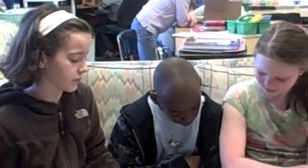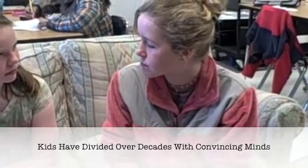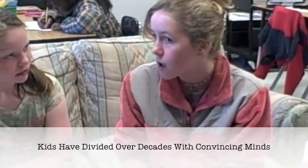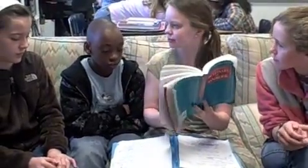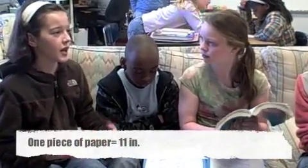But it doesn't say anything about millimeters. Well, maybe we can make up a sentence. Bella, how would you try? How about: kids have divided over decades with convincing minds. It says in here another way is to think of something to represent it. Like in customary, a notebook paper can represent feet. Bye, guys.